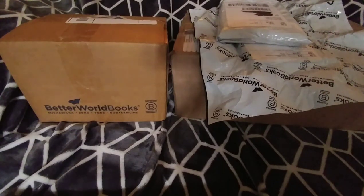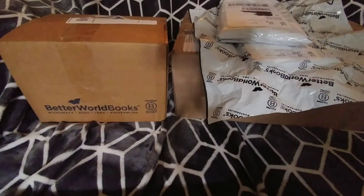Hey everyone, I have quite a few packages. I finally did some ordering online and they're both from places I haven't bought from yet.